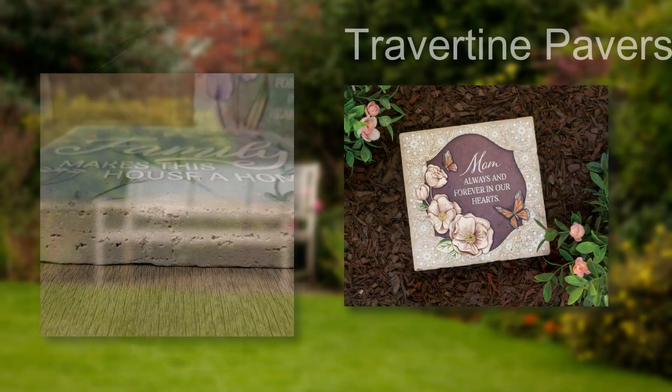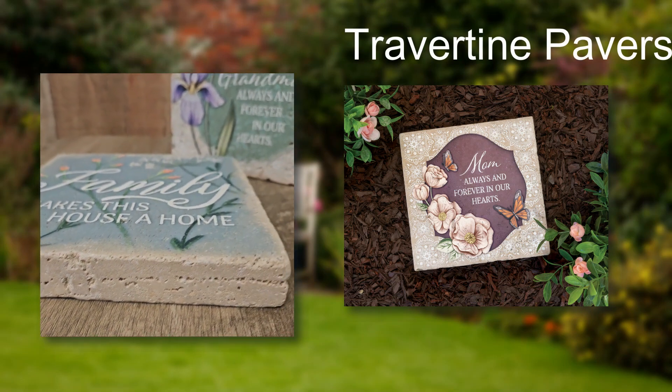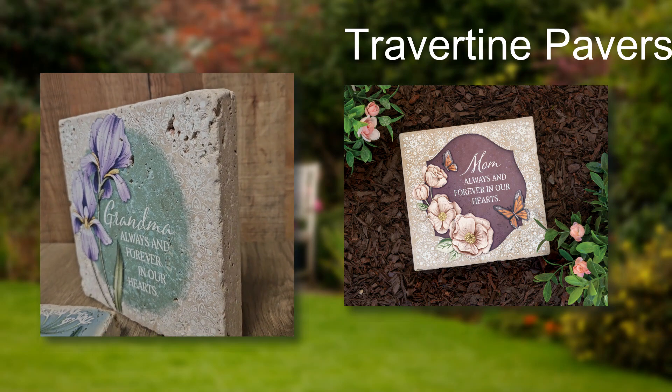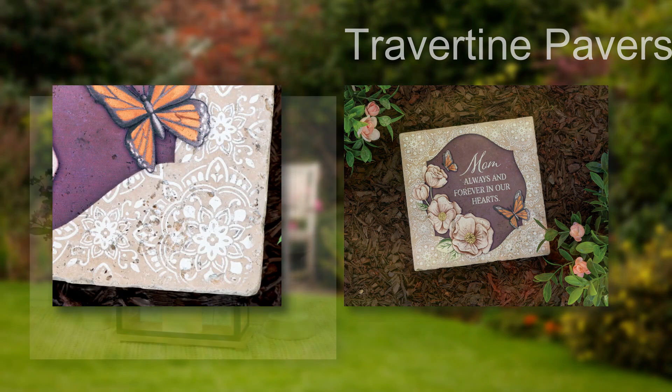In addition to our existing pavers, we're introducing square travertine pavers. At 8 inches by 8 inches, these natural stone pavers are 100% weather-friendly and may include some imperfections. With over 15 designs to choose from, we didn't leave any categorical stones unturned.